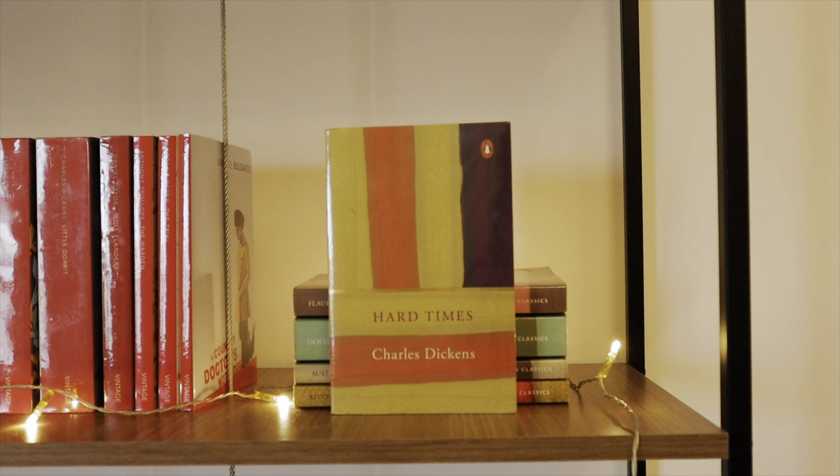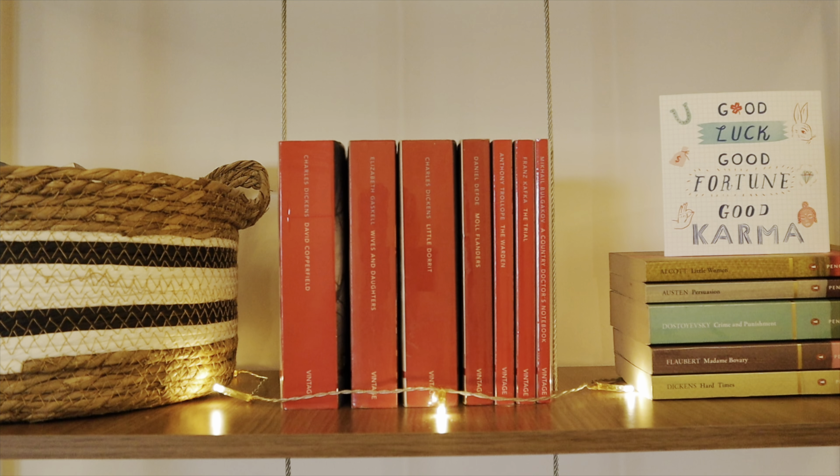The first book is Hard Times by Charles Dickens — one of my favorites by Dickens. The second is Madame Bovary by Gustave Flaubert, a French classic I haven't read yet. Crime and Punishment by Fyodor Dostoevsky — I loved reading this Russian classic. Persuasion by Jane Austen — my favorite Jane Austen book ever. And the last in this Penguin Random House Classics edition is Little Women by Louisa May Alcott — I read it ages ago and wish to reread it, especially after seeing the recent adaptation starring Emma Watson.